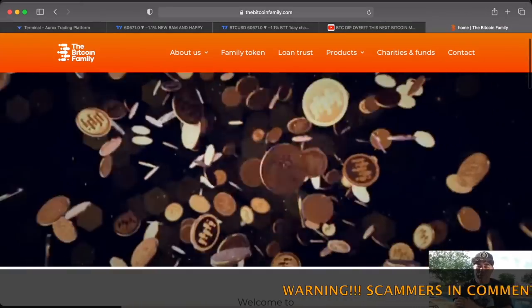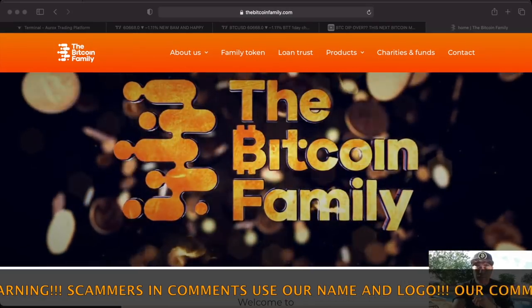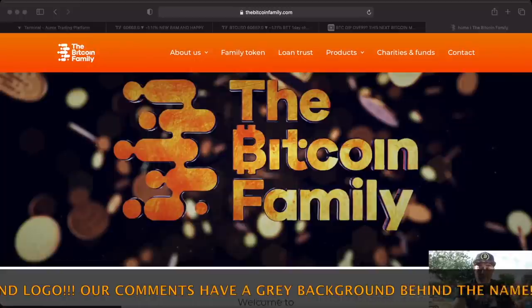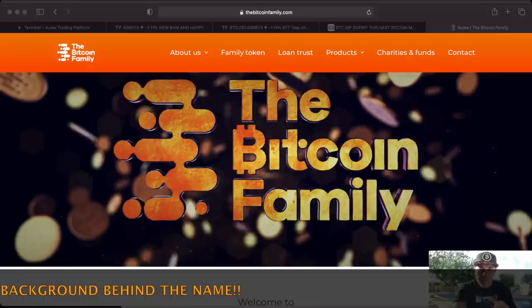You'll find the indicators on the bitcoinfamily.com website. Now let's jump into some amazing charts that you really need to see — they will tell you exactly what Bitcoin could be doing at the moment.